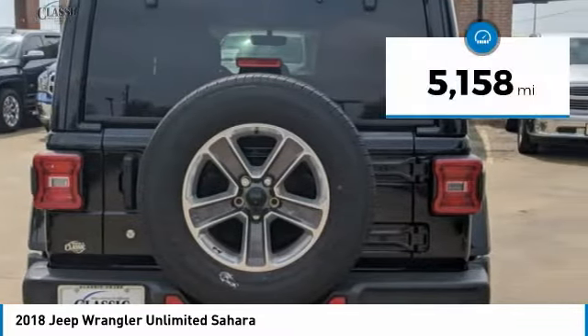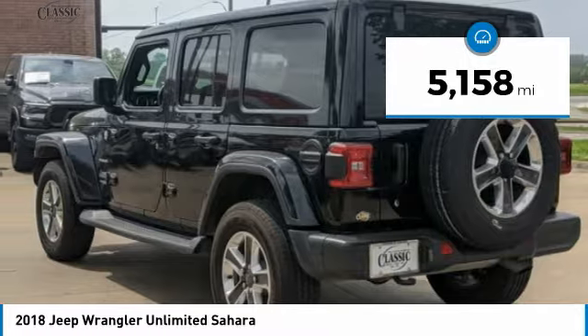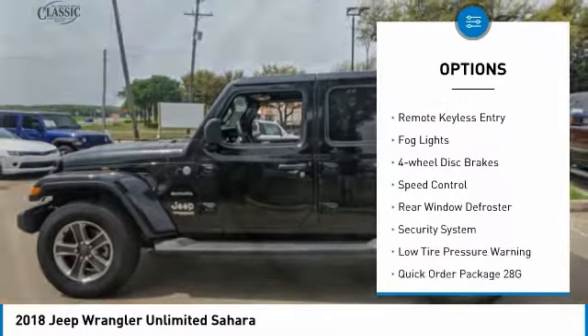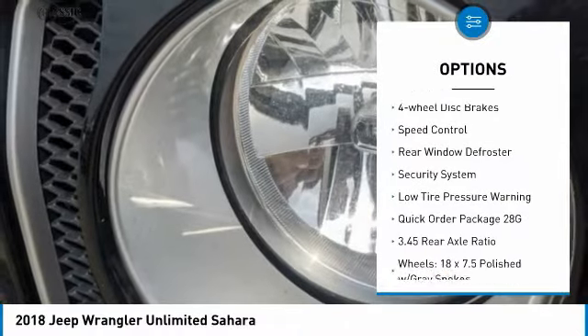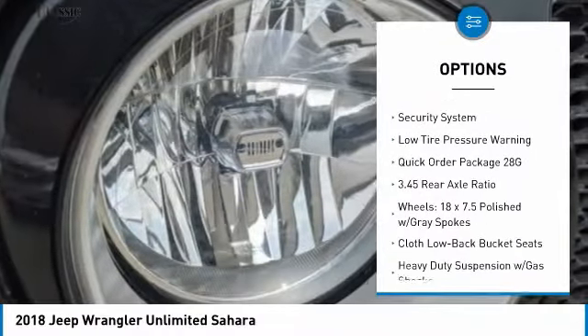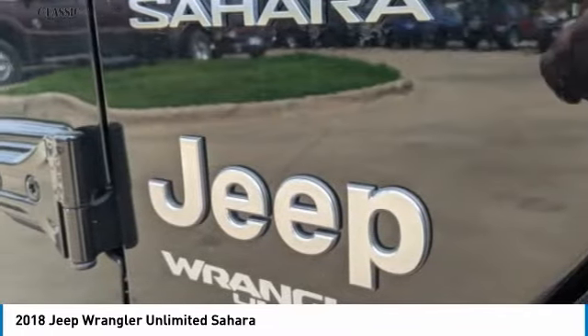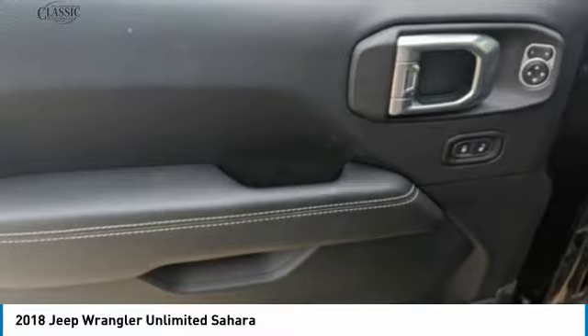This vehicle has less than 6,000 miles. Here are some of this vehicle's great options: electronic stability control, brake assist, traction control, remote keyless entry, fog lights, four-wheel disc brakes, speed control, rear window defroster, security system, and low tire pressure warning.